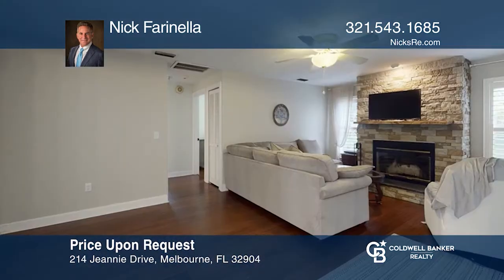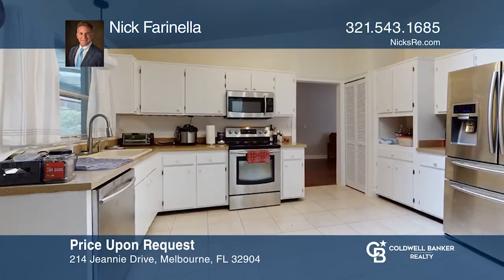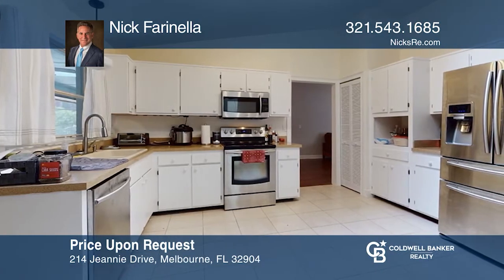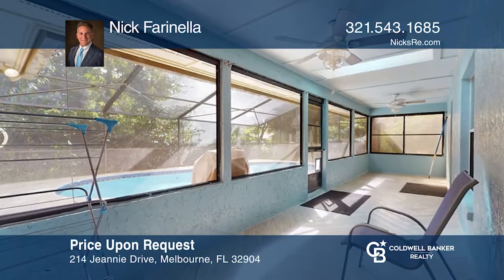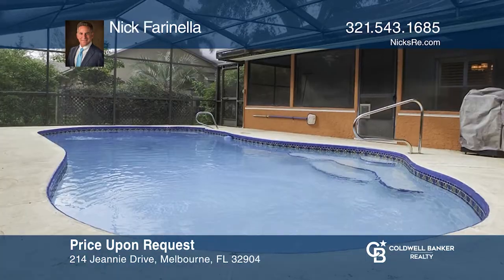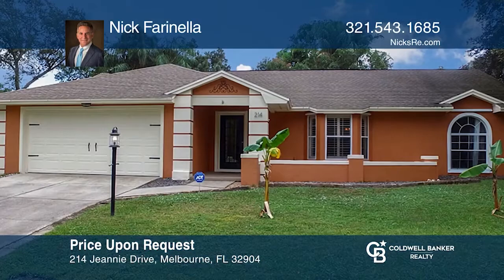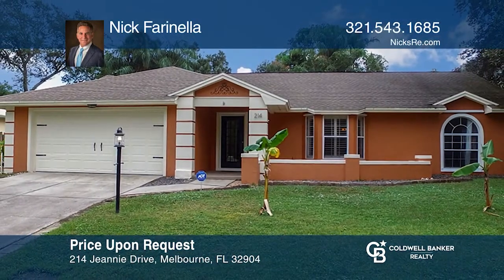This home is located in Melbourne Village but not restricted by Melbourne Village HOA. It boasts high ceilings, bamboo wood flooring, plantation shutters, a wood-burning fireplace and a screened saltwater chlorinated pool. The kitchen opens to the family room and overlooks the Florida room with tile flooring. Nick Farinella is ready to help you buy the house you deserve. Call today.